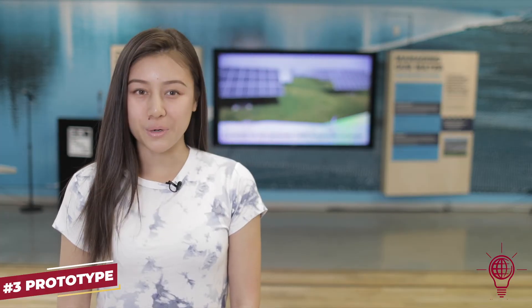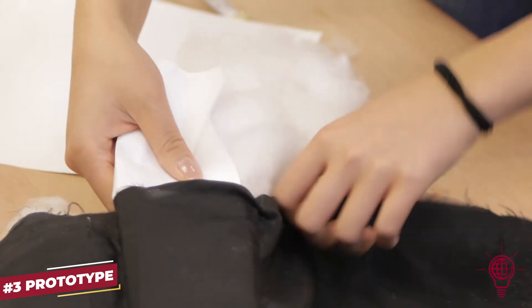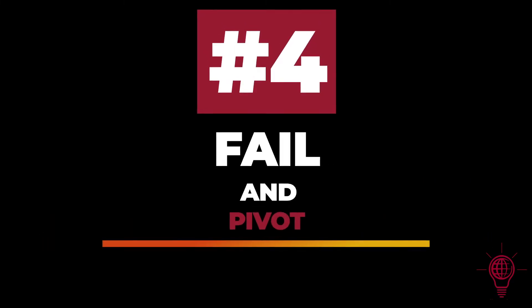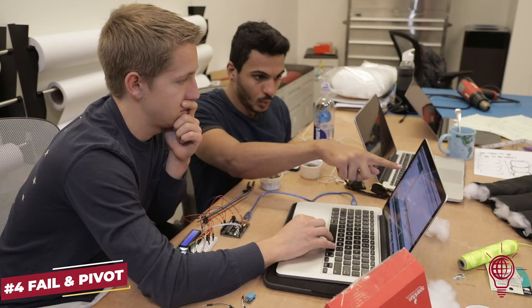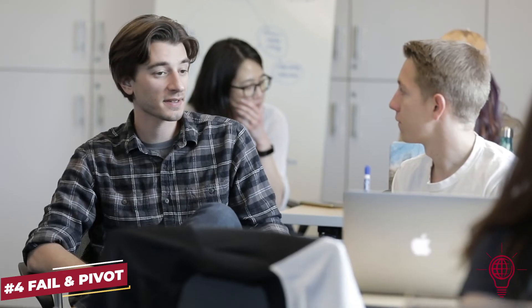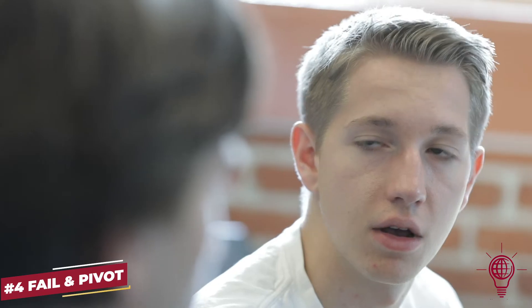We're finishing up our prototype right now. It looks really easy, but we've made a lot of mistakes. Learning how to fail is important because in many situations with perfectionists — and I at least am one — that refrains you from doing something that is risky. Accepting how to fail will help you move on further and faster.